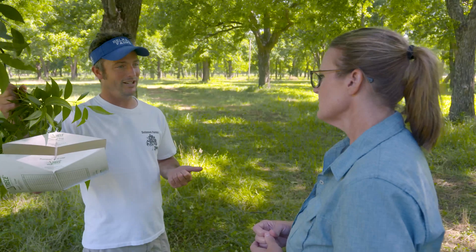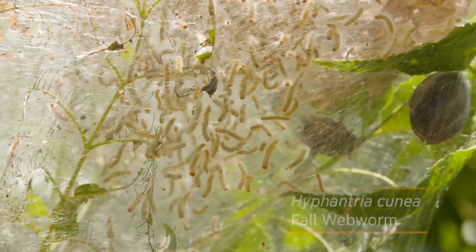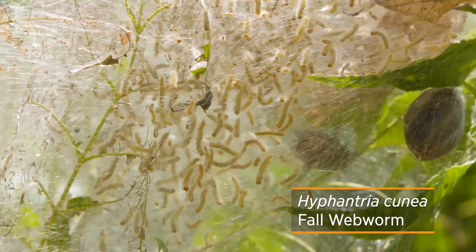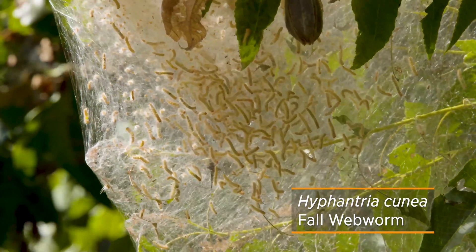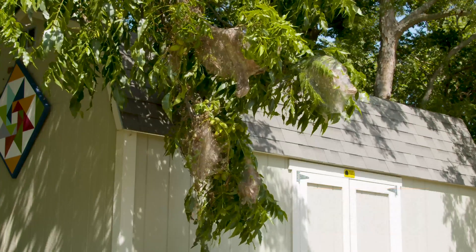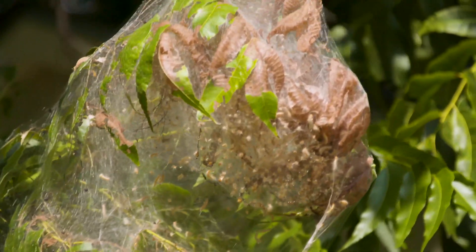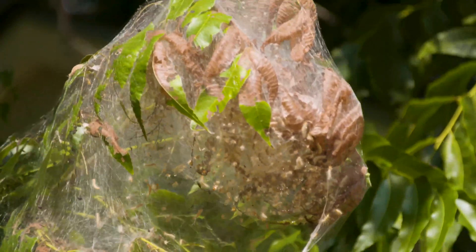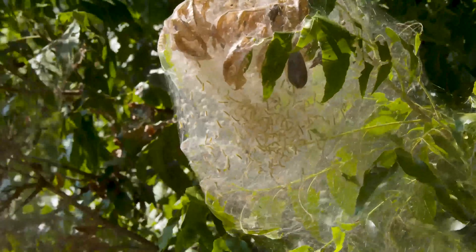One of the insects that's kind of a byproduct of spraying for case bearer are the webworms, which everybody notices in the fall. Webworms, the majority of the time — maybe 90 percent — are not doing real damage to the tree or the crop, because it's generally not that severe. It can be severe in very few cases, but most of the time it's just kind of ugly — a nuisance that looks like damage but really isn't that bad.